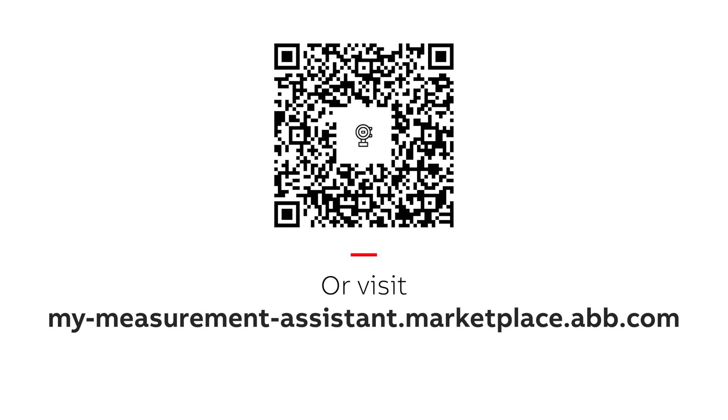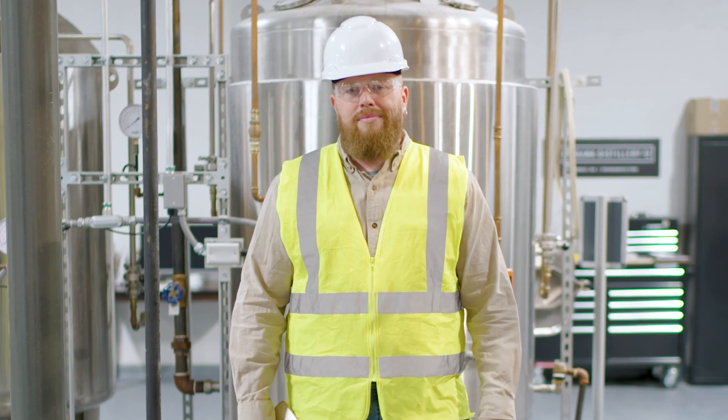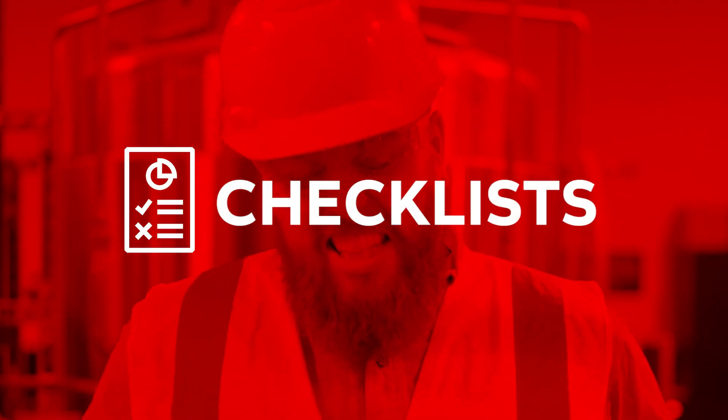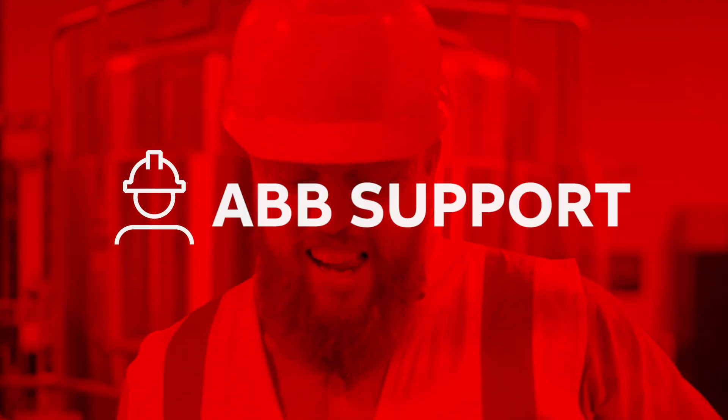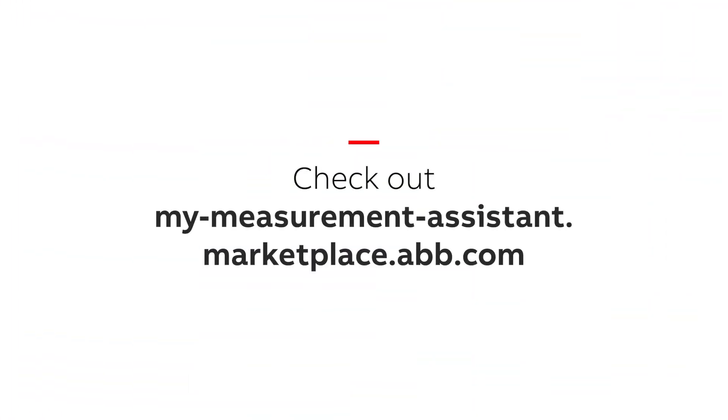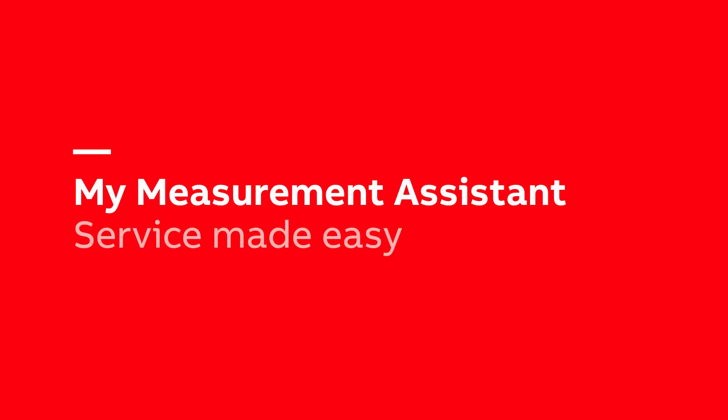Register now to check out the latest additions to ABB's My Measurement Assistant — but you're already registered, right Gary? If you want checklists, videos and ABB support that improves your service, check out My Measurement Assistant from the ABB marketplace. My Measurement Assistant: Service made easy.